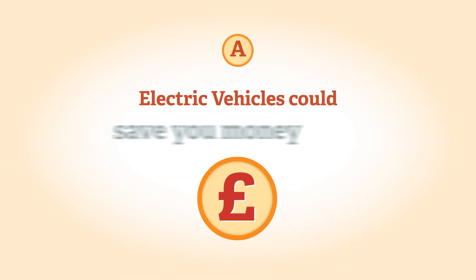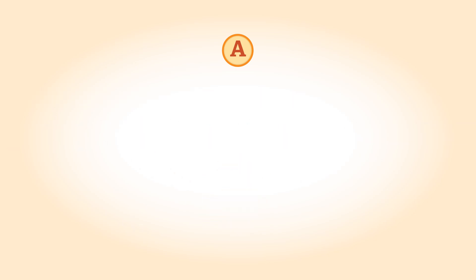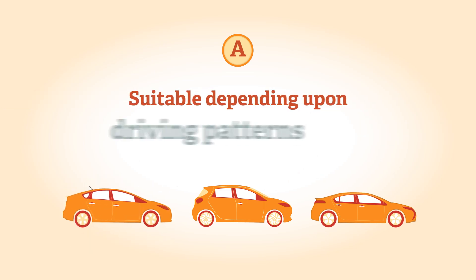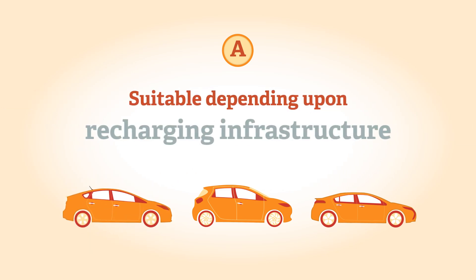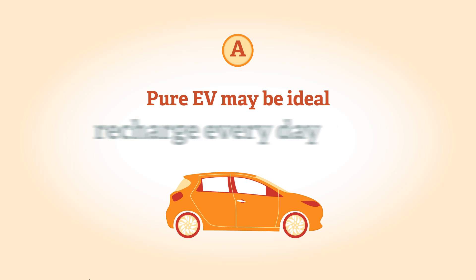Electric vehicles could save you money and help the environment. A plug-in vehicle — whether an EV, E-REV, or plug-in hybrid — may be suitable for you depending upon your driving patterns and your local recharging infrastructure.